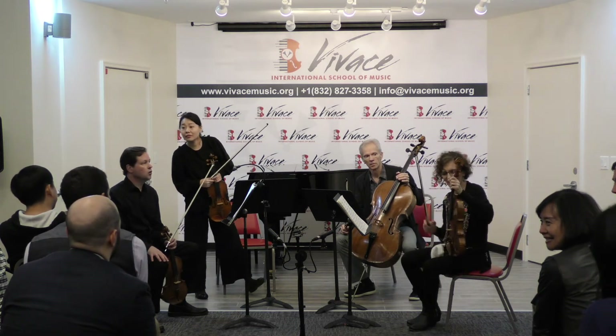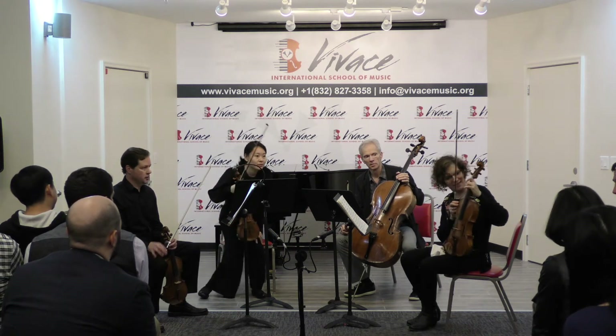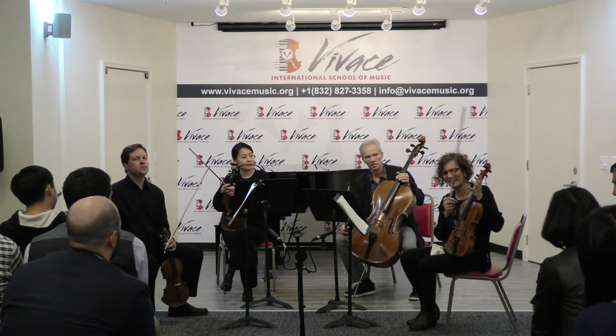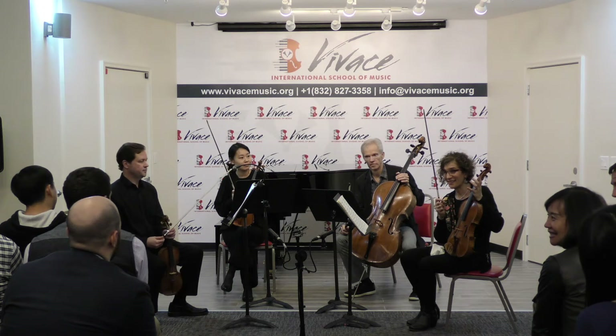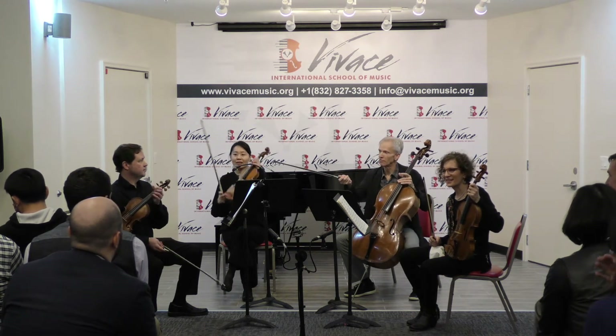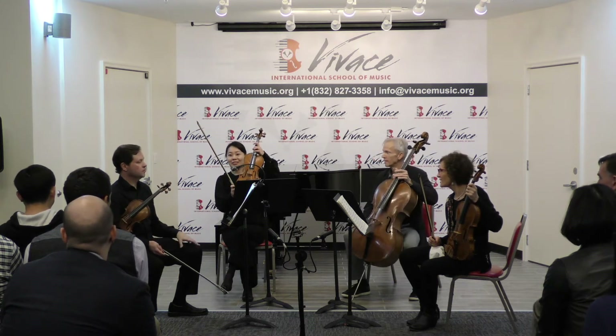There's an A, D, G, and C. And C is mine. There are two players — my violin is E.